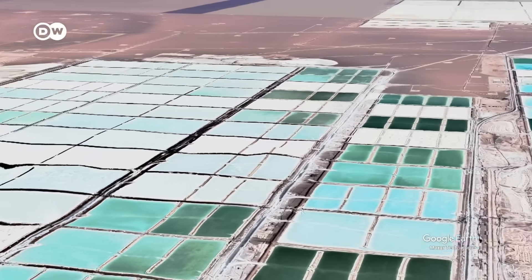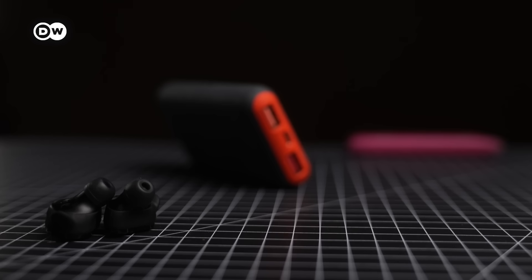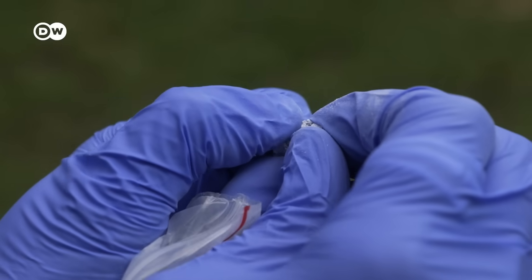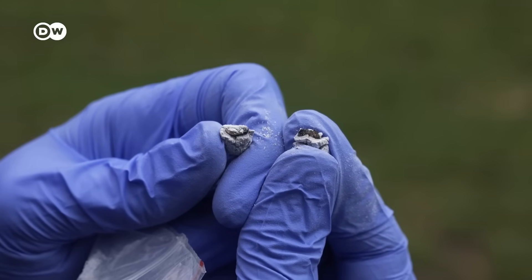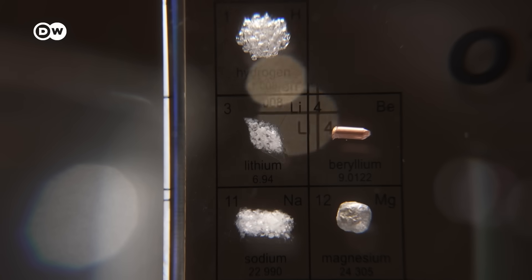You're looking at one of our greatest addictions. It powers the device you're watching this on, as well as headphones, chargers, and vapes. It's so valuable that it's known as white gold. And without it, the world as we know it would come to a standstill.